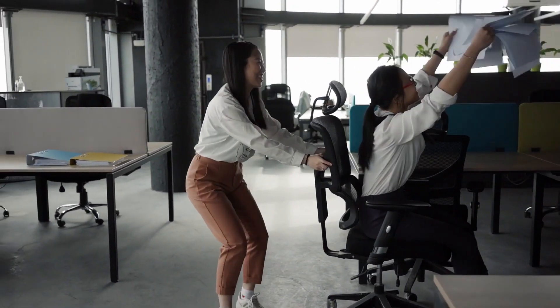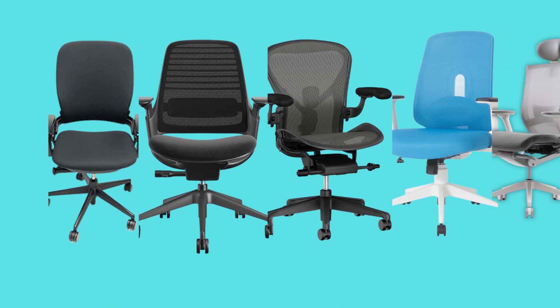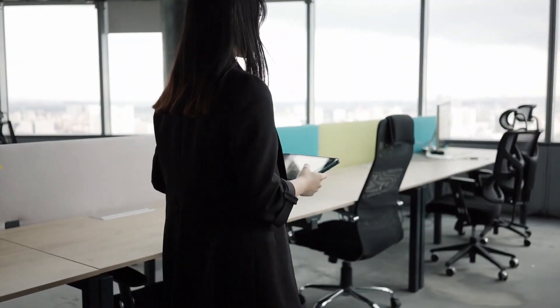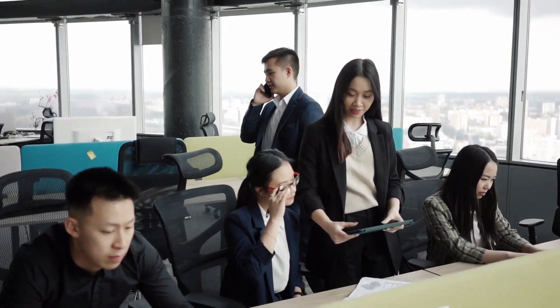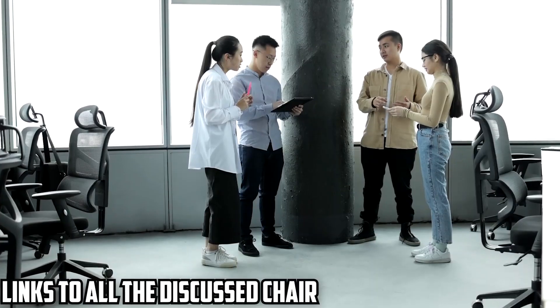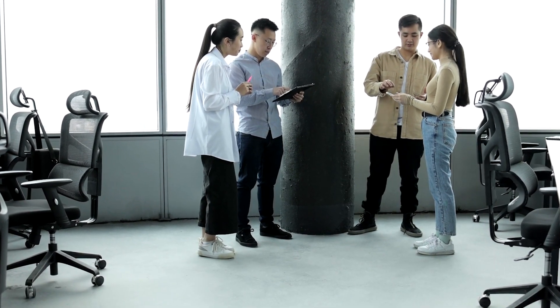Hey there! Struggling to find that perfect office chair tailored for a short or petite person? You're not alone. In this video, we are going to talk about the top 5 chairs designed just for shorter individuals. We will not only unveil these handpicked choices, but we'll also dive into 7 crucial factors you need to know before making that purchase. So, if you're ready to sit comfortably without those feet dangling, let's dive in. We will also leave the links to all the discussed chairs in the description — check them for more information and the latest prices.